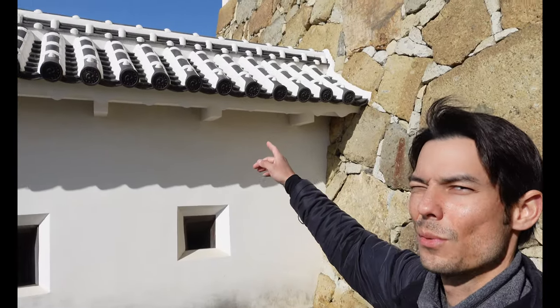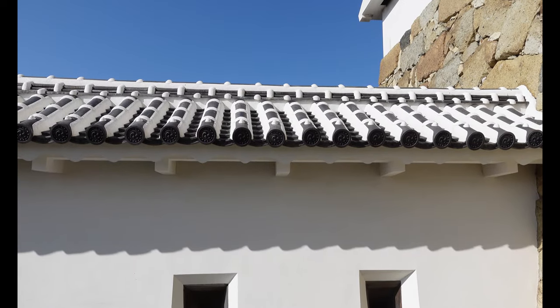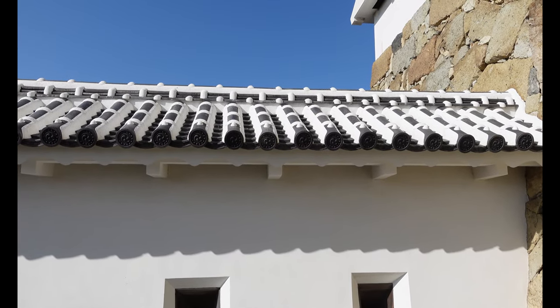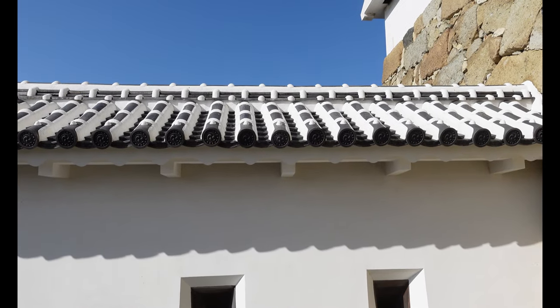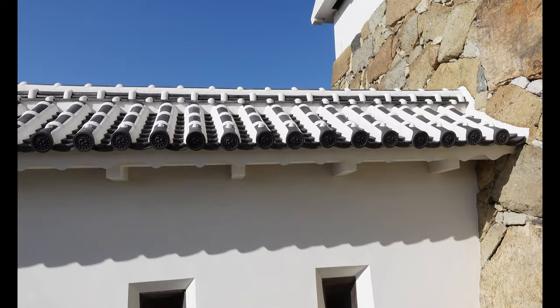The roof was just renovated about five years ago. Every 30 years they chip away the plaster and replace the roof to make it look new again. Those little bump dots are hiding all the nails so the nails don't rust.